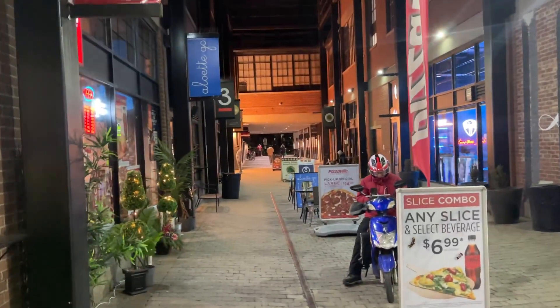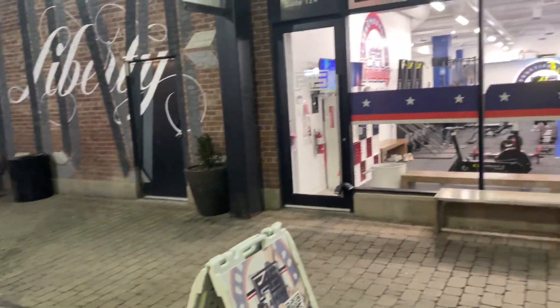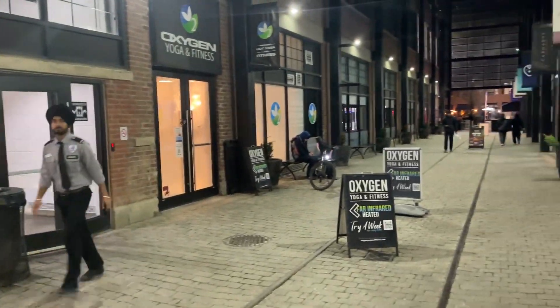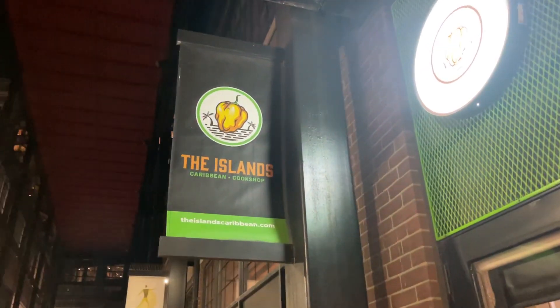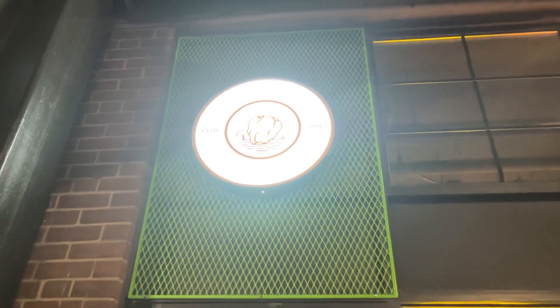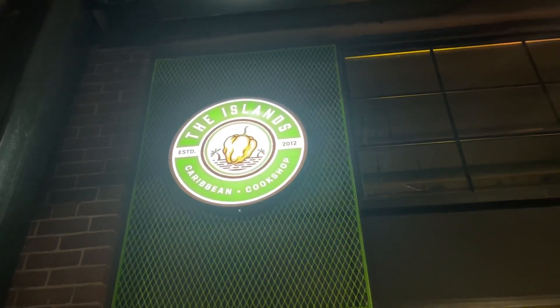We're here inside this little walkway at 171 Liberty Street East in Toronto in Liberty Village. Came here to check out 'The Islands' — a cook shop. I want to shout out Brandon Boonez because this was his feature on three Black businesses you should know about, and this was one of them.